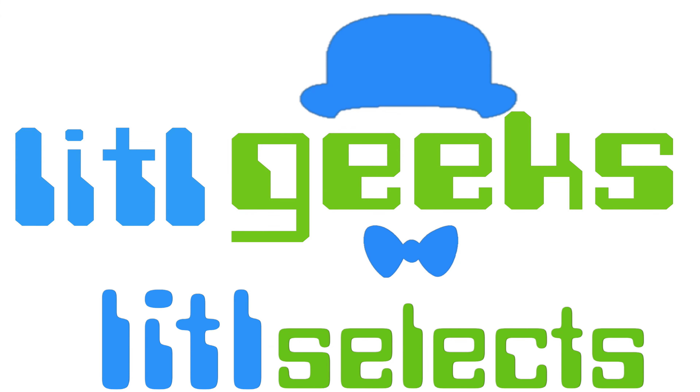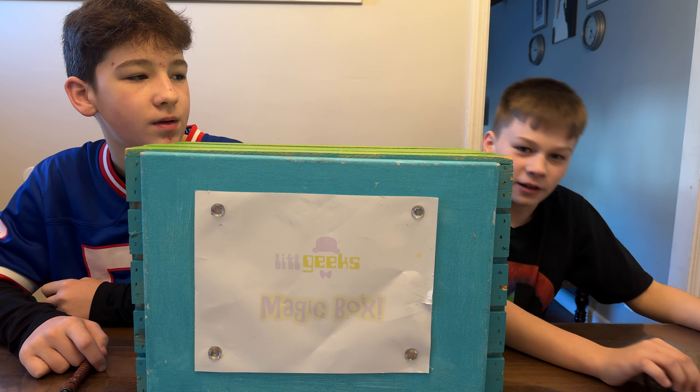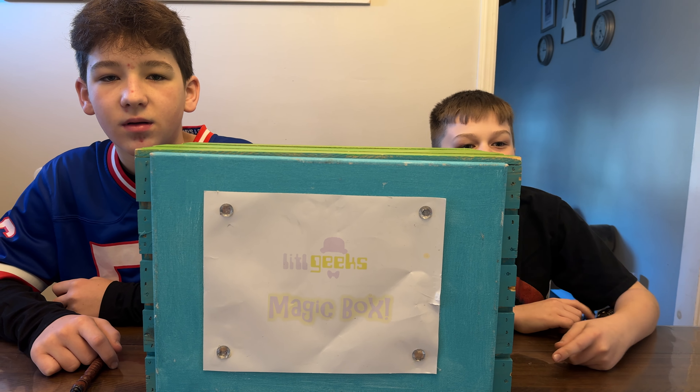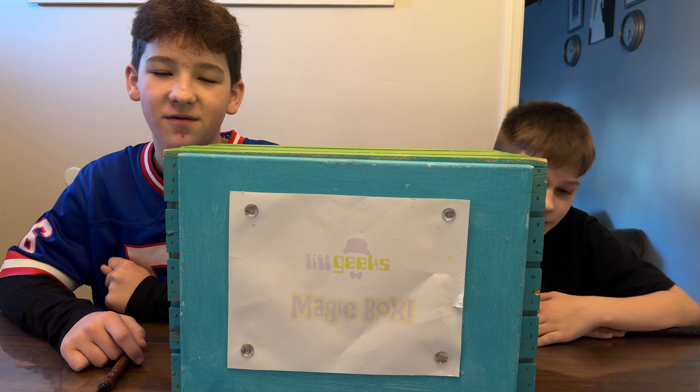Welcome back to another Little Geeks Little Selects video. Today's video is our last Invincible. I want to thank Diamond Select Toys for sending us the Invincible figure in this box for free to share with you.